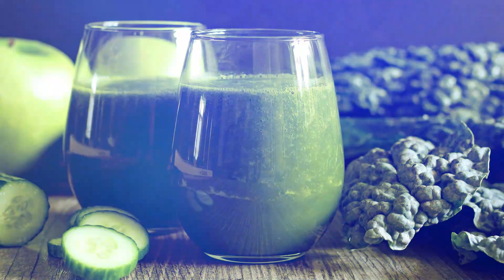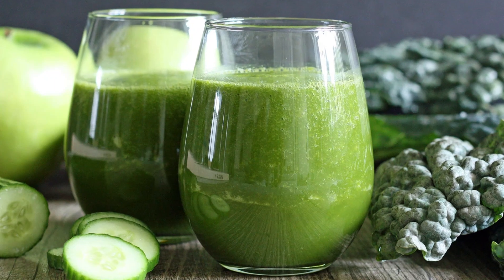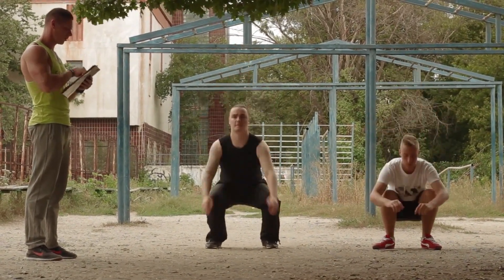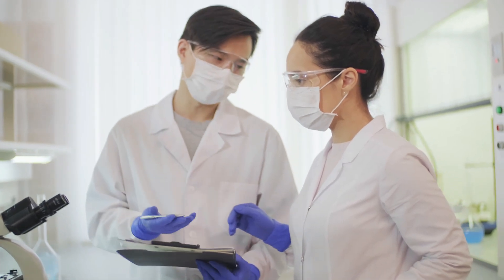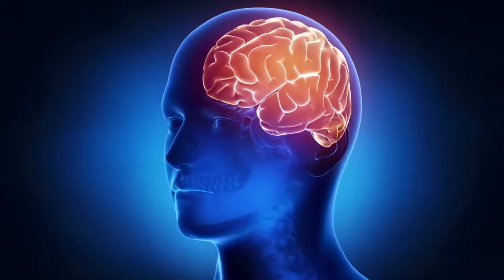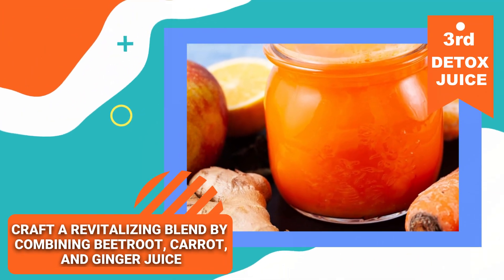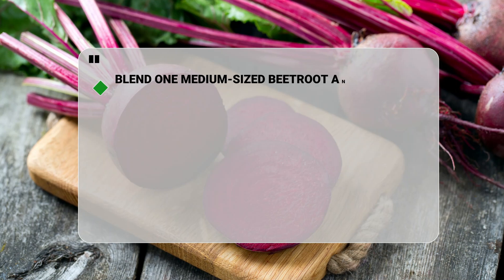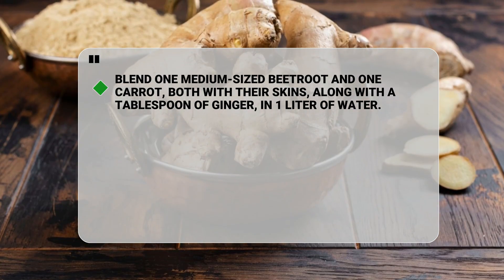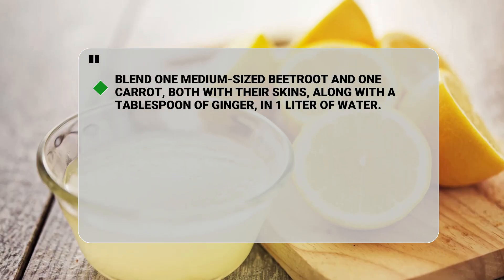The following juice is a personal favorite, due to its vasodilating effects. If you engage in physical exercise, you'll particularly appreciate it. Research suggests it can enhance blood circulation, thereby improving athletic performance, memory, and focus. Craft a revitalizing blend by combining beetroot, carrot, and ginger juice. Simply blend one medium-sized beetroot and one carrot, both with their skins, along with a tablespoon of ginger in one liter of water. For an extra boost, consider adding a splash of lemon.